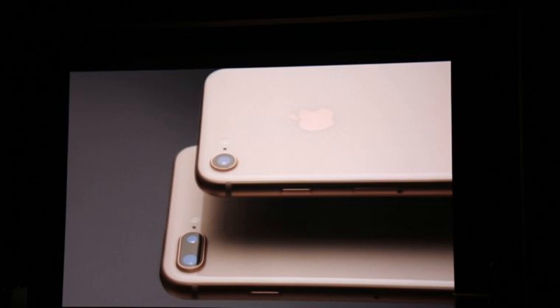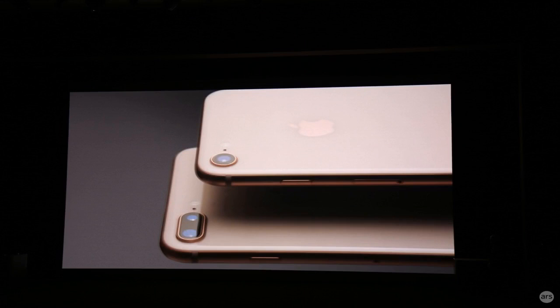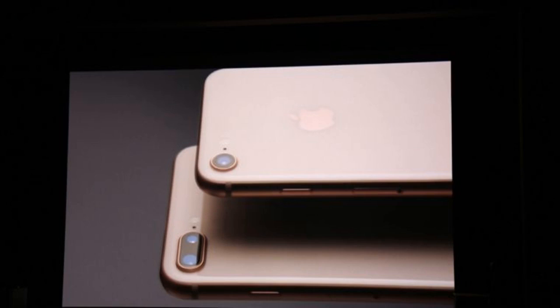At the first event held in the new Steve Jobs Theater on its new campus, Apple announced the new iPhone 8 handset today. This year marks the 10th anniversary of the original iPhone, and Apple celebrated by doing something very uncharacteristic — skipping the S iteration of the iPhone 7 and pushing full steam ahead with the new iPhone 8 and iPhone 8 Plus models.